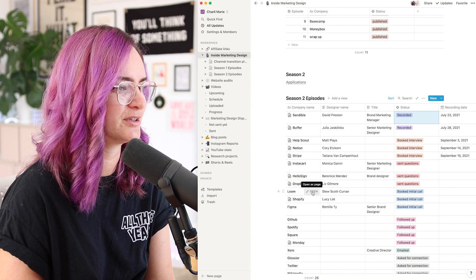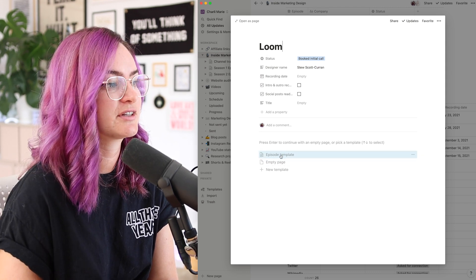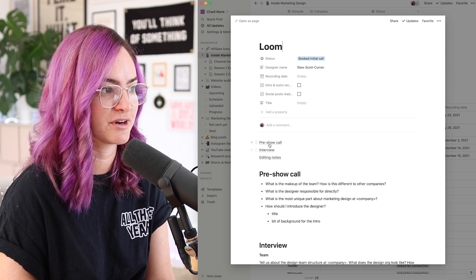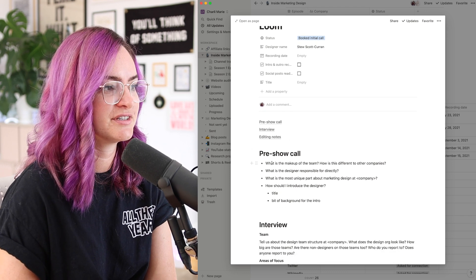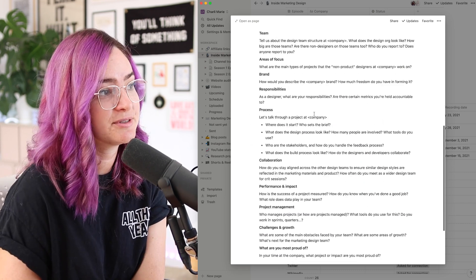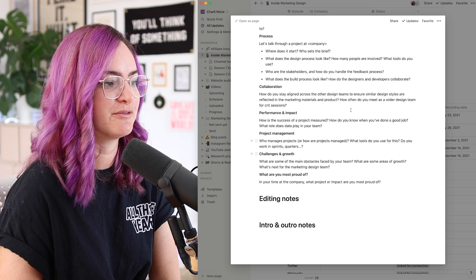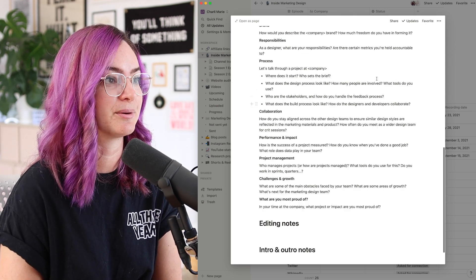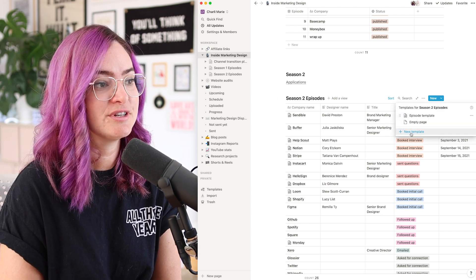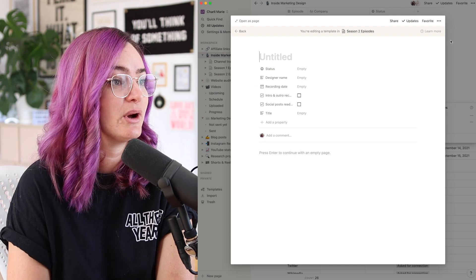I haven't shown you templates yet. Let's go in and use one for Loom — my initial call with Stu is this week. When I open up a page from this item, I just click 'episode template' for something I set up previously. It generates a list of questions and a structure: pre-show call, the interview, and notes for editing. This is my base template for questions that I tweak for each episode. I make notes during the call for editing and for the intro and outro. You can always add a new template in any database in Notion — click 'new template' and whatever you set up becomes an option for any new items you add.